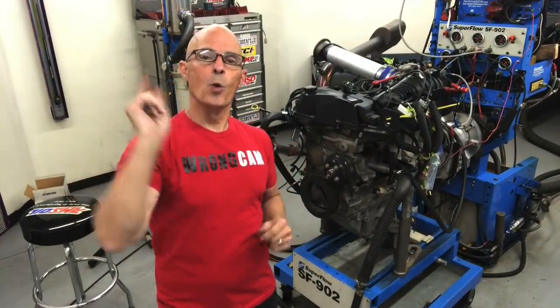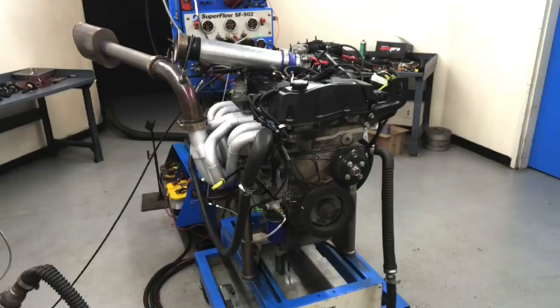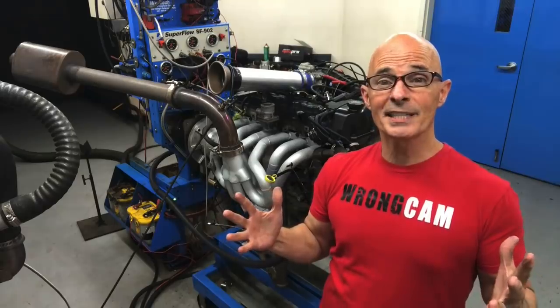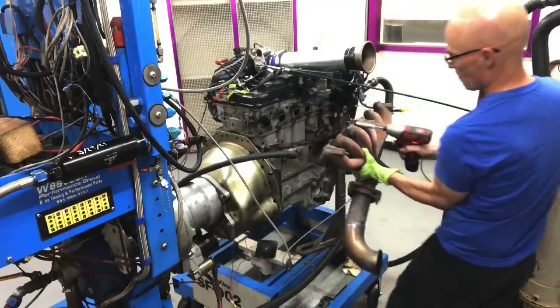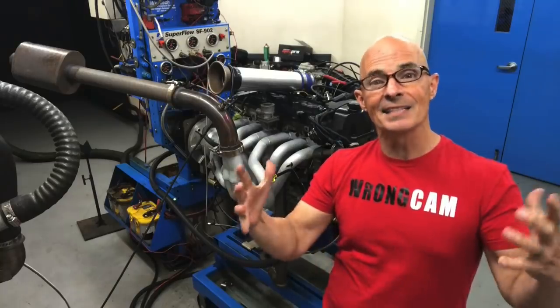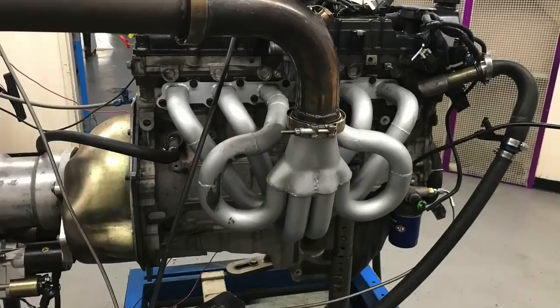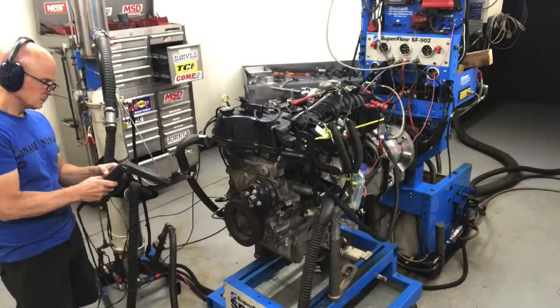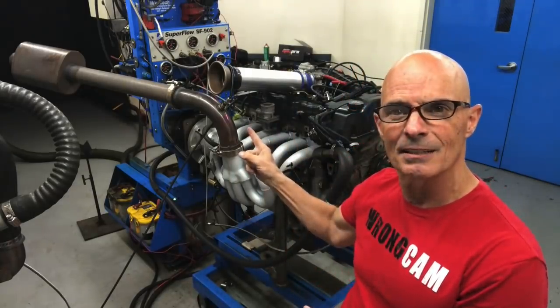Hey guys, Richard Holder here. Welcome to the channel. You know how we do it here — I love the other guys, and this 4200 Atlas inline six cylinder definitely qualifies as the other guy. In this video, we're going to take a look at some naturally aspirated modifications on our other guys, the 4.2 liter Atlas inline six cylinder. We're going to test long tube headers, exhaust, air intakes, variable cam timing, ignition timing, air fuel ratio — you name it, we're going to test it. Let's get going.